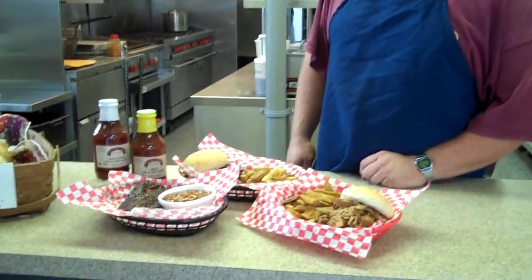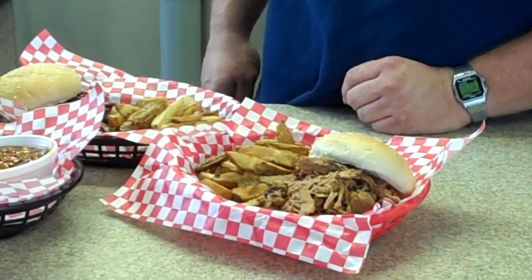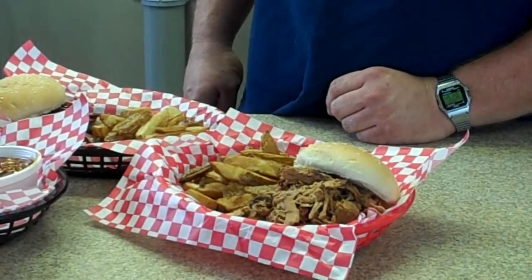Well, one thing with our barbecue — it's all authentic wood smoked barbecue. All smoked with apple wood to give it a sweet flavor, and done low and slow so that it melts in your mouth whenever you go to take a bite of it.